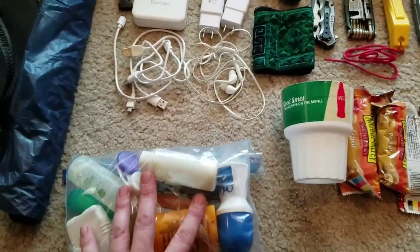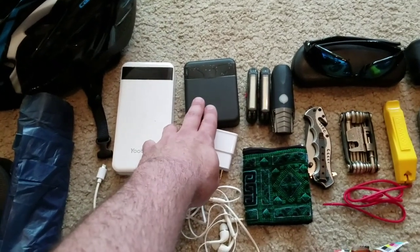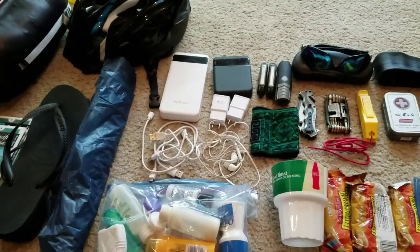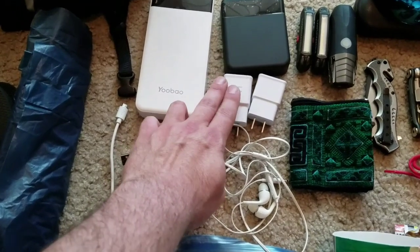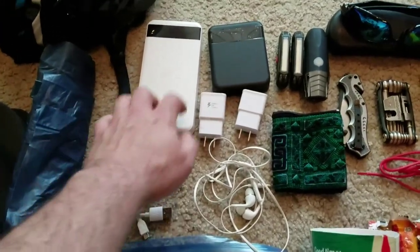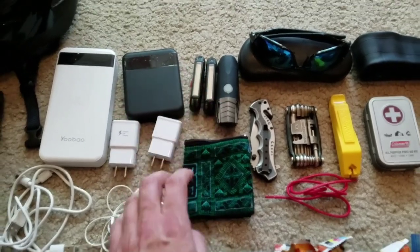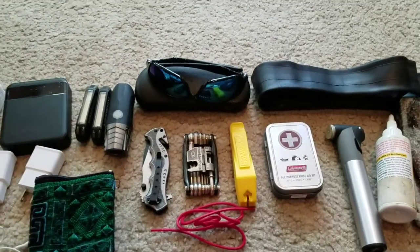For electronics I have two power banks — a 20,000 and a 10,000 milliamp bank, so 30,000 total. I know that's a lot, but I'll be using my phone for navigation, filming, communication, and sometimes entertainment, so I need it powered all the time. I have a charger, a backup charger, three cables so I can charge two things simultaneously, headphones, a front light, and two rear lights that I run at the same time — they blink together in a pattern that's much more noticeable than just one.